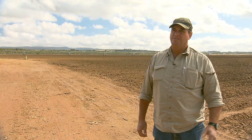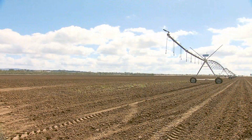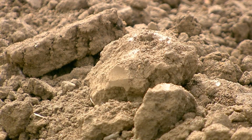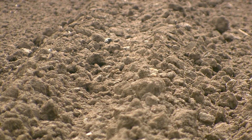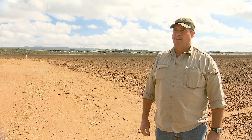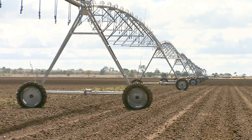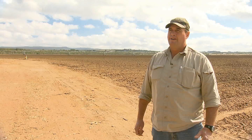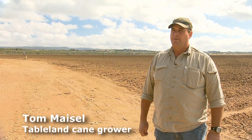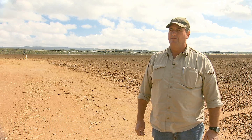They purchased this farm about 18 months ago, and this paddock was furrow irrigated. They could see the previous owner had struggled to get a good germination after planting. Realising that with the heavy clay soil they needed to do something different, they purchased a centre pivot covering about 80 hectares. By being able to put on less water initially while the crop is germinating, they feel they can get a better strike and establish the crop better than with furrow irrigation.